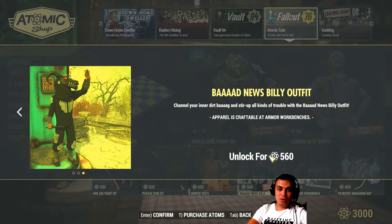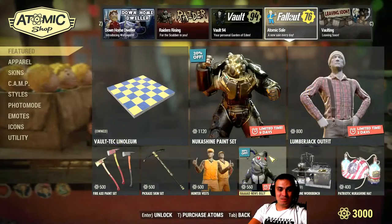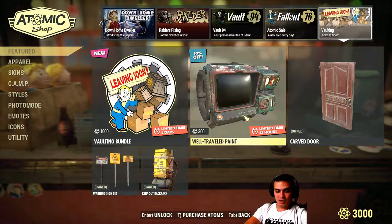I'm super curious who actually bought this Bad News Billy outfit. Do you use it? How often do you use it? Where do you use it? I'm super curious. Alright, so that's the first item — now let's navigate to the vault leaving soon section, that's where the items are leaving the vault.